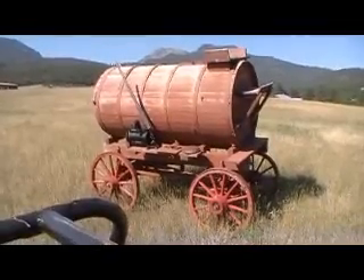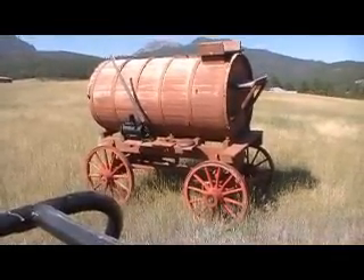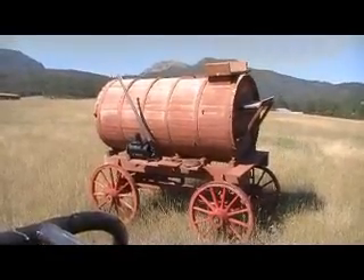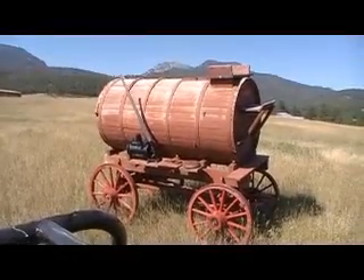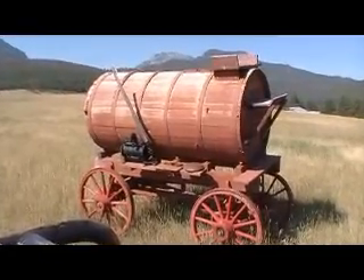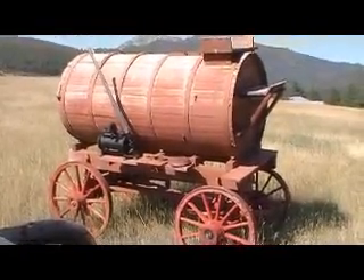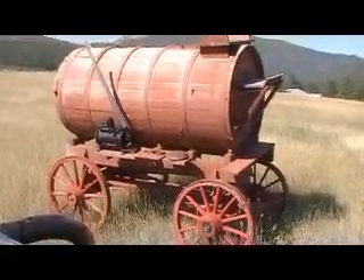Even the color is still in the wood — they obviously protected it with some type of stain or paint. They probably take this down to the creek, get water, fill it up and bring it back up to the ranch. Maybe they use it for firefighting too.